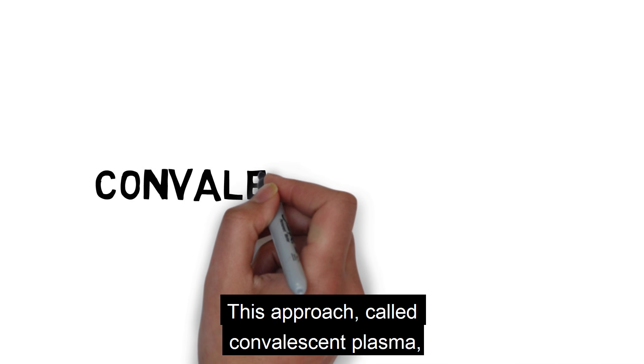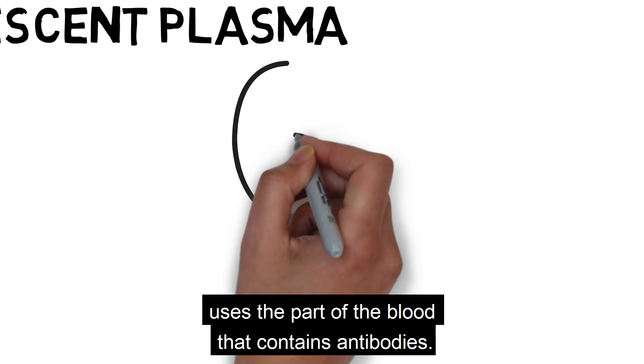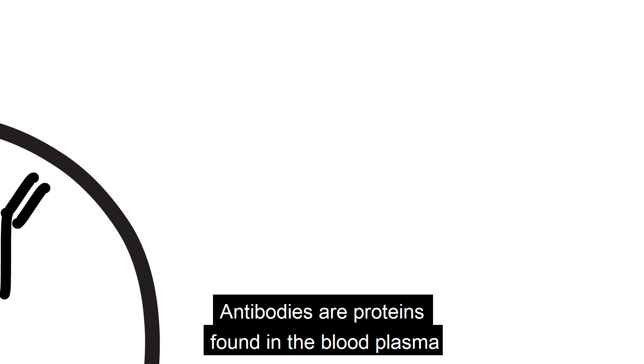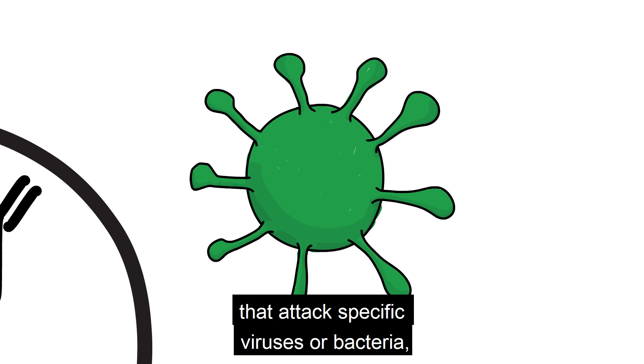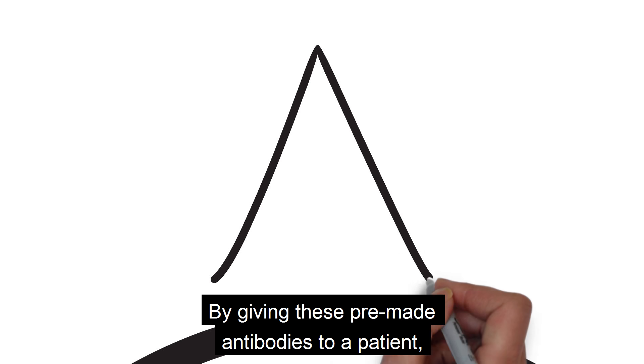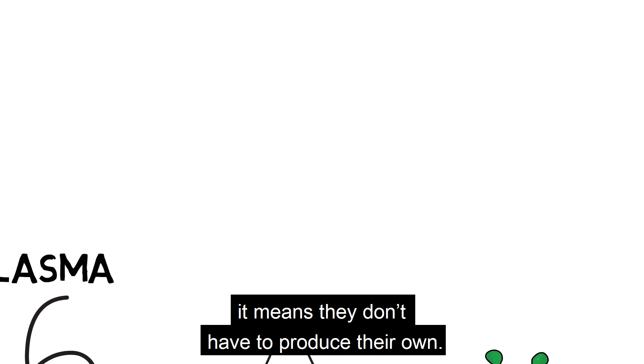This approach, called convalescent plasma, uses a part of the blood that contains antibodies. Antibodies are proteins found in the blood plasma that attack specific viruses or bacteria, like COVID-19. By giving these pre-made antibodies to a patient, it means they don't have to produce their own.